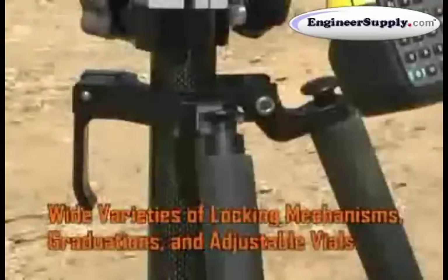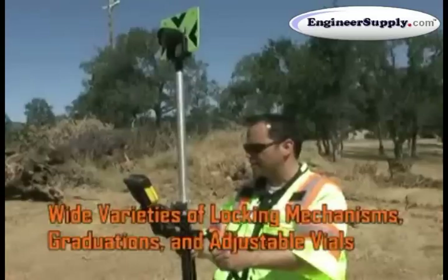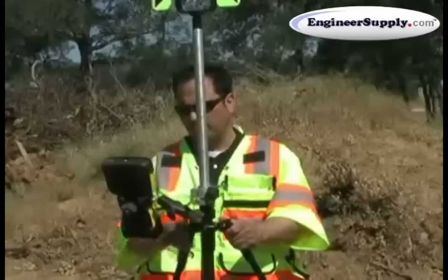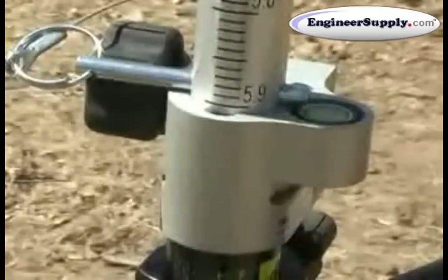Several innovative locking mechanisms, a variety of heights, colors and graduation styles are just a few of the options available. These all combine to bring you a pole that will efficiently put you at the height you need to get the shot.